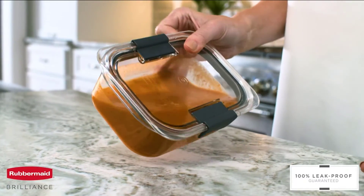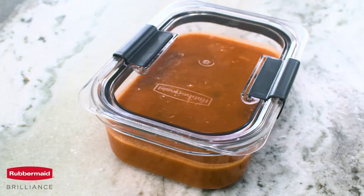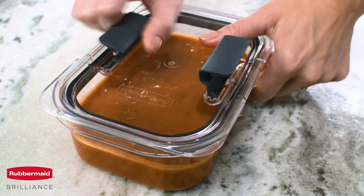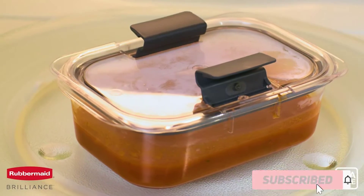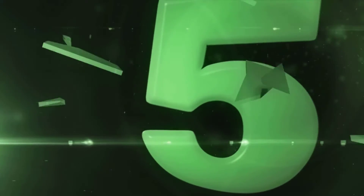Hi friends. Welcome to my best food containers review. Are you looking for the best food containers? We are going to review the top 5 best food containers on the market. Subscribe to our channel and get more info and real-time deals on your favorite products. Let's start — number 5.